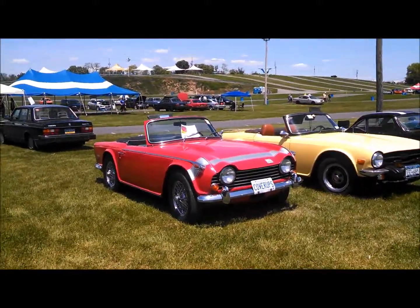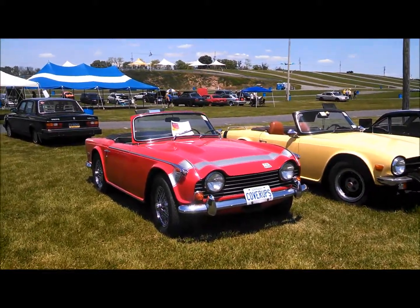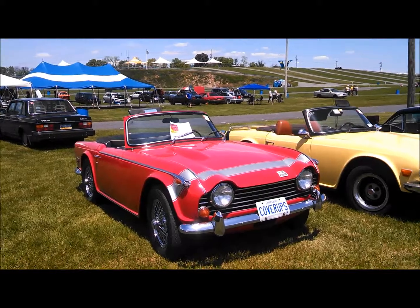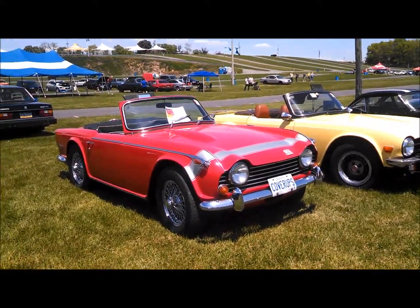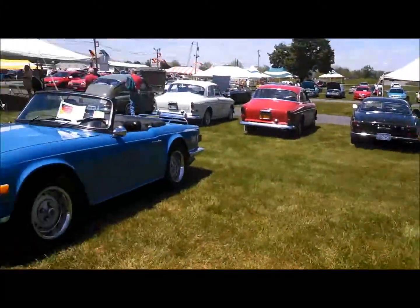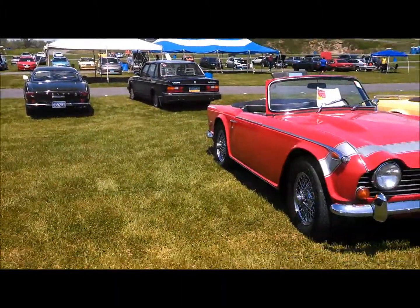It's interesting. It's a TR-6, which evolved from the TR-250. In Britain, this was the TR-5. Notice the center sections — see the doors, windshield, cowl.